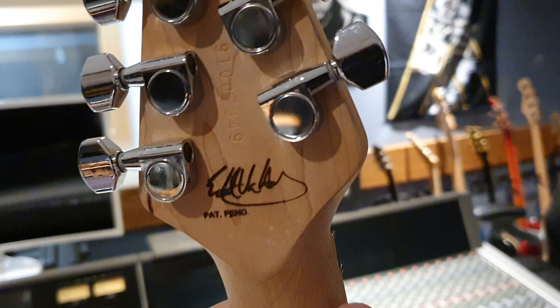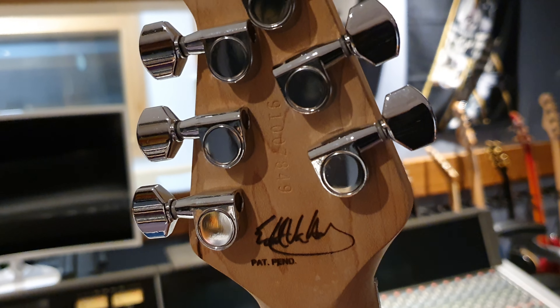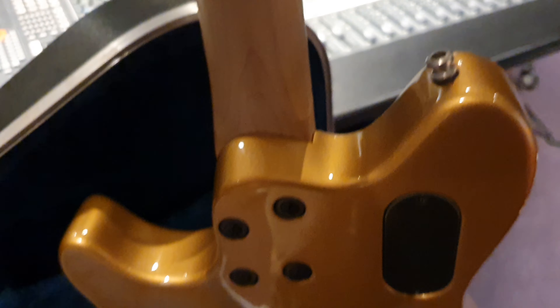The round profile on this is extremely comfortable. You've got his signature burned in there and then the imprinted, stamped-in serial number. Very nice.